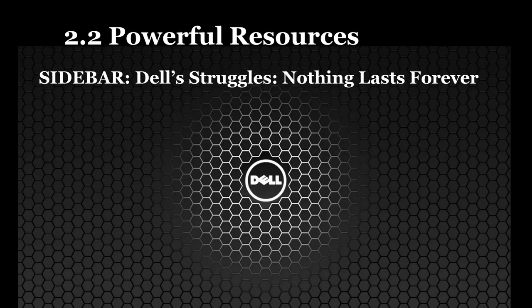Dell, previously the world's number one PC manufacturer, has seen its market share shrink because of rivals copying its value chain. For years, Dell's super-efficient, vertically integrated manufacturing and direct-to-customer sales helped the firm earn seven times more profit on its own systems compared with rivals. While Dell sold direct to consumers, rivals had to share a cut of sales with retail chains. But then Dell's killer model, a staple case study in business schools worldwide, began to lose steam.